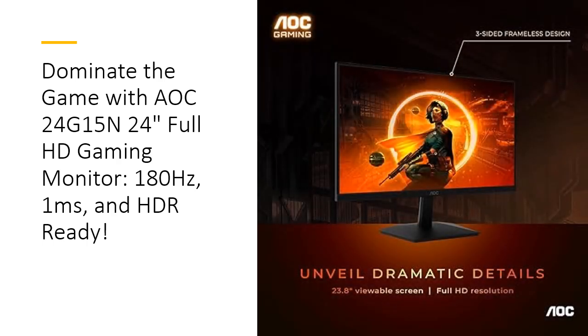Console gamers will appreciate the AOC24G15N's optimized performance, allowing for an impressive 120Hz frame rate and ultra-low latency. This feature enhances responsiveness, providing a significant advantage over opponents in fast-paced gameplay.